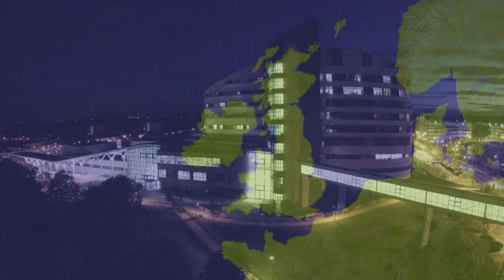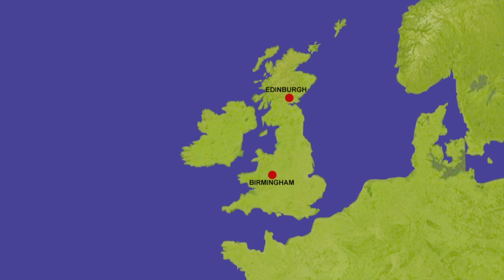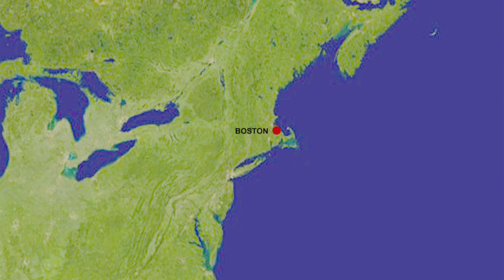Working locally here in Birmingham and the Black Country, and nationally and internationally with our partners in Edinburgh, Nottingham and Boston USA, we have been able to measure the impact of information technology on patient safety at every stage of the prescribing process.